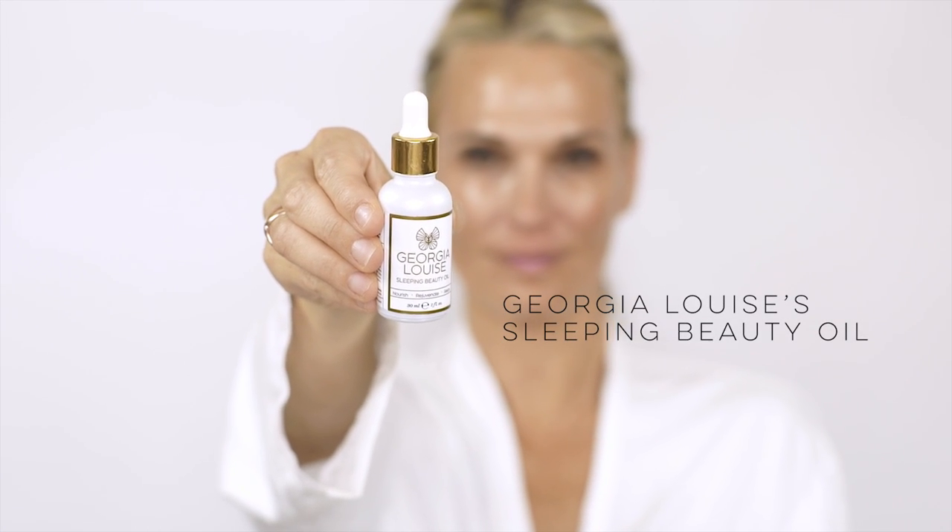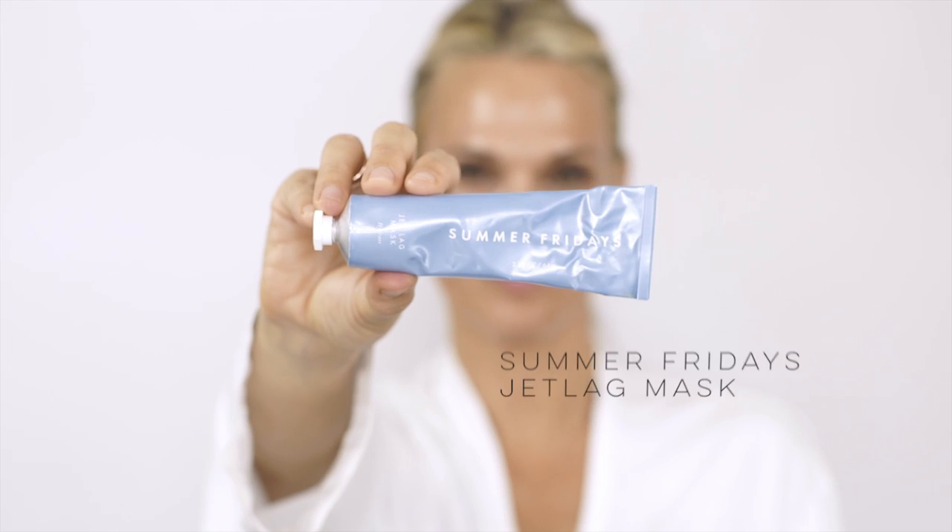For my last two products I kind of mix them together. I love the Georgia Louise Sleeping Oil — it's really relaxing for the skin, it calms everything down, which is really nice. It's also about layering your products; I think there's really a purpose for everything I use. Last but not least, I talked about Summer Fridays earlier this year. I love it as a mask, but I also love it as extra hydration when my skin is really really dry. So I use it as an evening moisturizer. I just let it soak in.